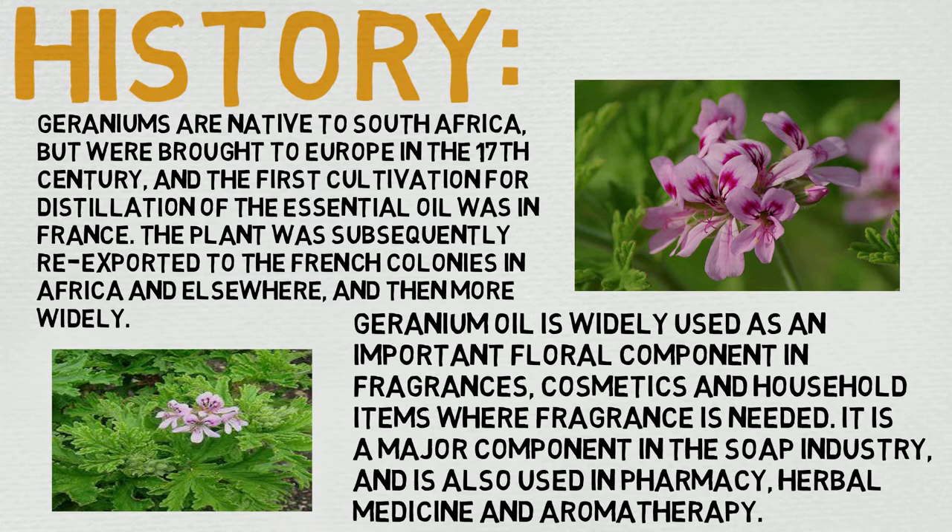Geranium oil is widely used as an important floral component in fragrances, cosmetics, and household items. It is a major component in the soap industry and is also used in pharmacy, herbal medicine, and aromatherapy. Once again, a long history of use, which is always good to see when dealing with these oils.